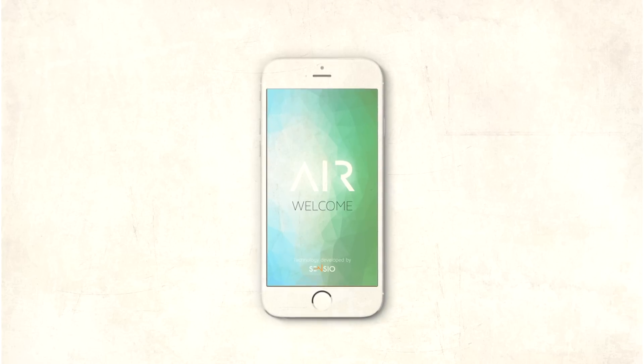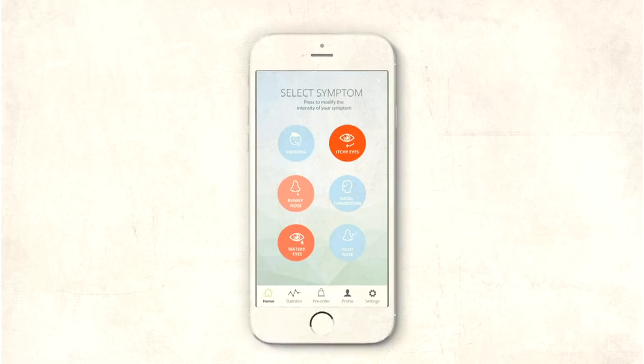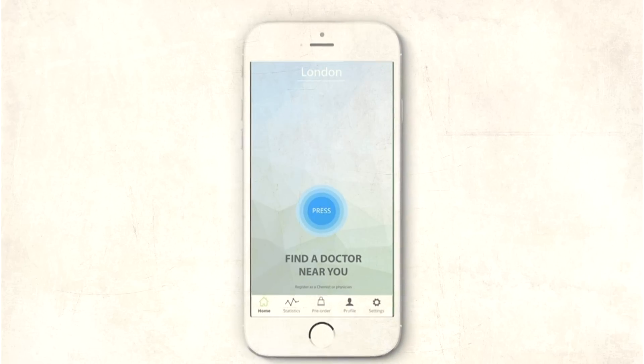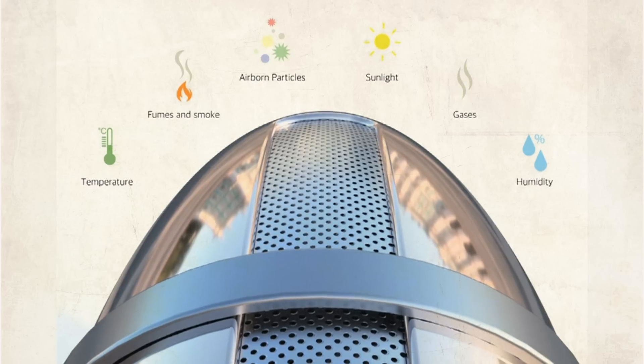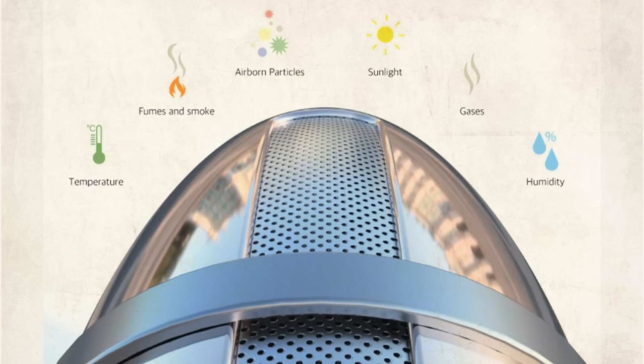Its sensors aim to identify allergy triggers like dust mites or pollen, potential irritants such as acetone or formaldehyde, plus mould spores, harmful gases and even smoke.